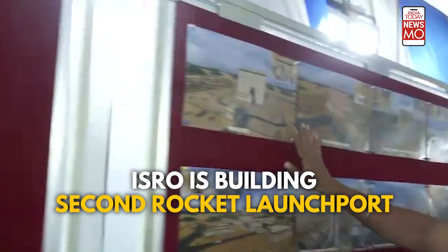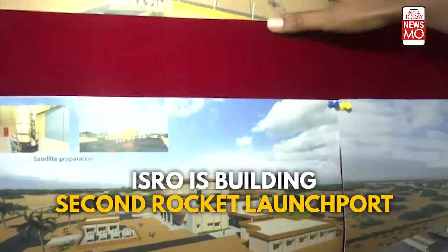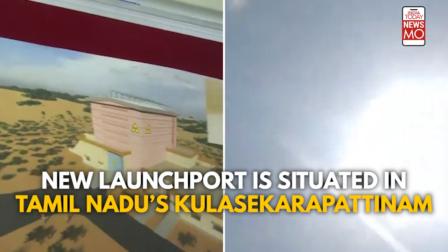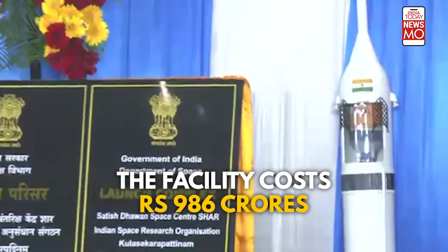As ISRO, the Indian Space Research Organization, plans to launch the SSLV, it's building a brand new second rocket launch port. The new launch port is situated at a geographically advantageous location in Tamil Nadu's Kulasekharapattinam. The facility costs a whopping ₹986 crores.